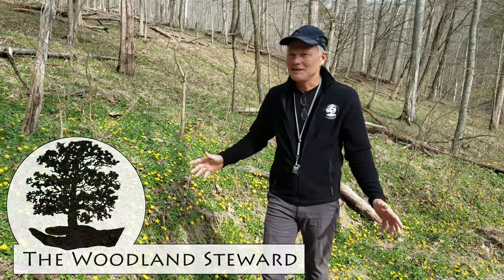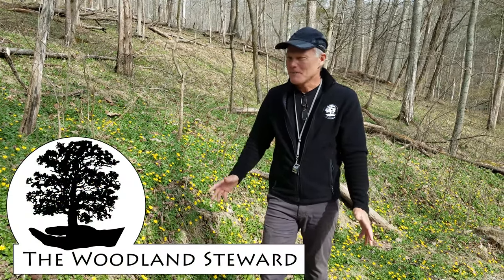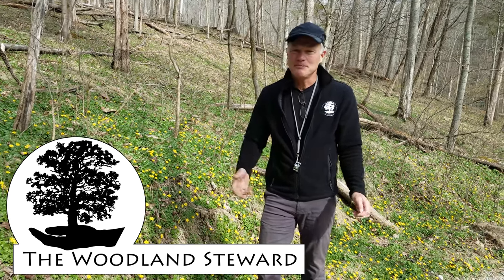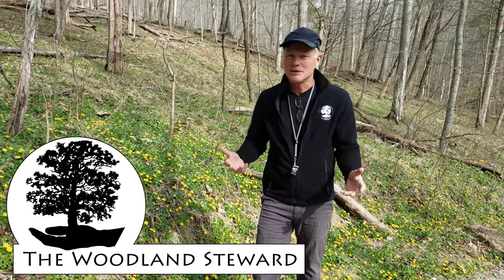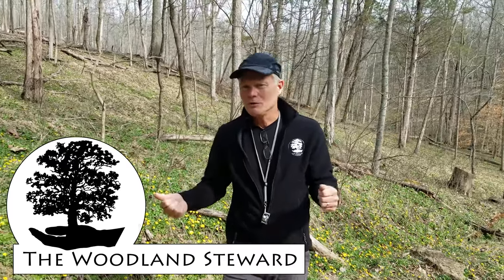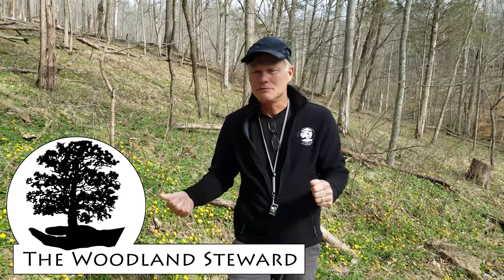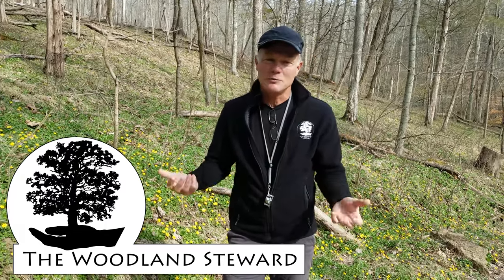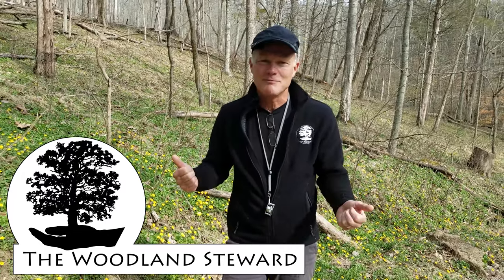Thanks for coming along with us today. Thanks for listening to me rant a little bit. If this was helpful, hit the like button. We appreciate subscribers. If you have comments about what we're doing, what you're doing, what you think would work better, or what you think we should be doing differently, please leave it in the comment section — we like to create a dialogue. Thanks for coming along.